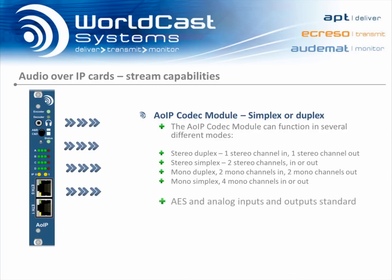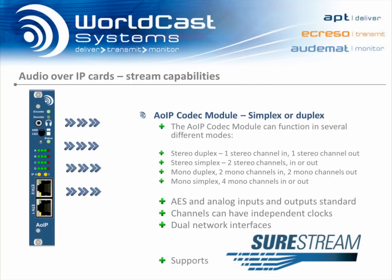You can also switch between using digital or analog audio inputs and outputs in the software — no hardware change is needed should your audio requirements change. Another unique feature of the audio over IP module is that it supports independent clocking on up to four mono channels, so broadcasters can literally stream from anywhere to anywhere. With dual network interfaces, you have separate interfaces for management and control, or you can stream on both ports and take advantage of APT's revolutionary SureStream technology.